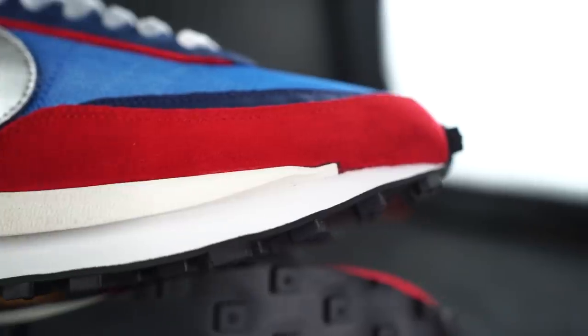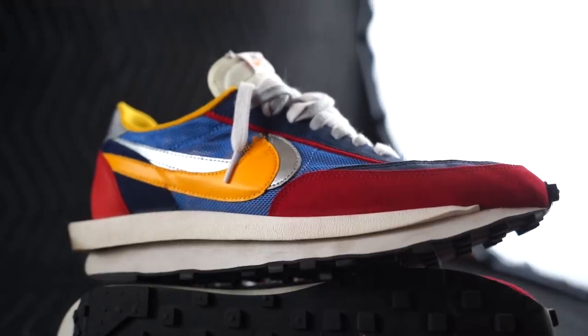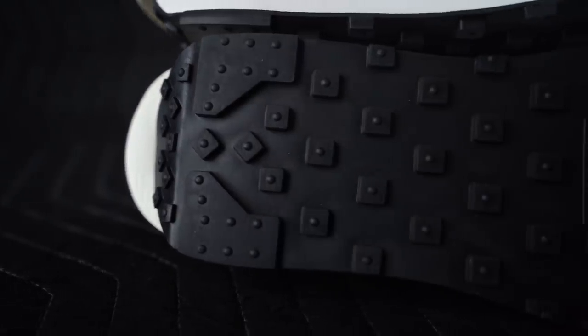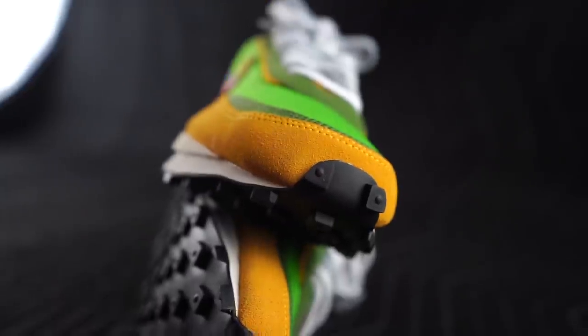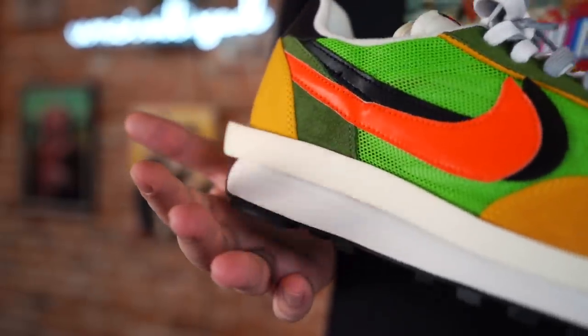I think it's the sneaker of the year. We've done a full review on the other colorway and we did a life test on them where I talk about the durability — we'll put the links to those two videos in the description if you want to check them out and learn a little bit more about Sakai and what they are all about.